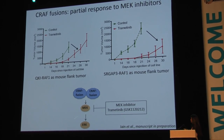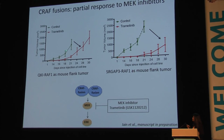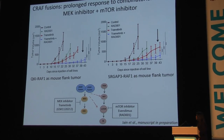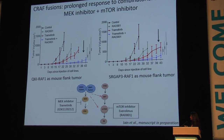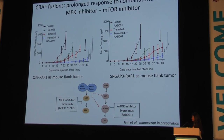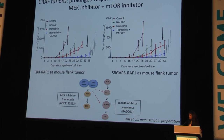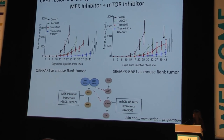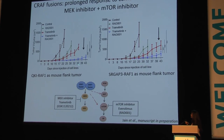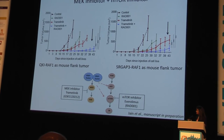Therefore, we decided to target downstream signaling in the MAP kinase pathway using the MEK inhibitor Trametinib. In flank xenograft studies, we observed only partial suppression of CRAF fusion-driven tumor growth, suggesting the parallel PI3 kinase signaling pathway is relevant. We then targeted both the MAP kinase pathway with Trametinib and the PI3K/mTOR pathway with the mTOR inhibitor Everolimus — both clinically available and in clinical trials for pediatric indications. In flank xenograft studies, combinatorial targeting showed prolonged tumor suppression compared to either single-agent therapy, suggesting this may be a viable option for children with CRAF fusions.